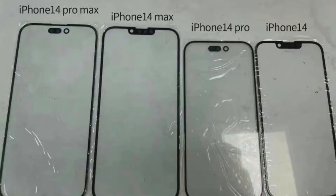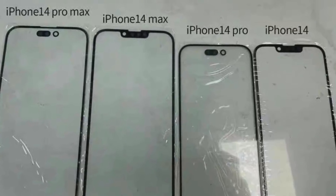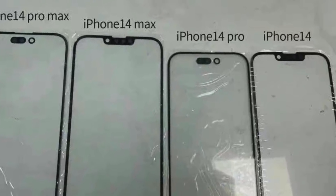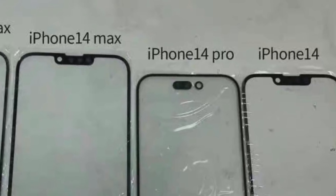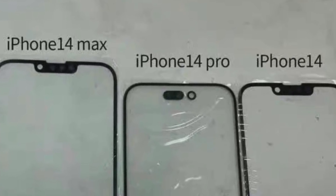The Pro models will feature a hole-punch design. Specifically, it appears to be a pill-shaped hole-punch design. If you look at the leaked image, there is a small display cutout in a pill-punch shape for the Pro models.